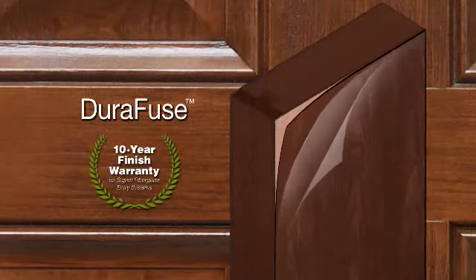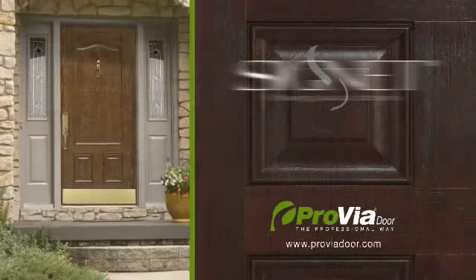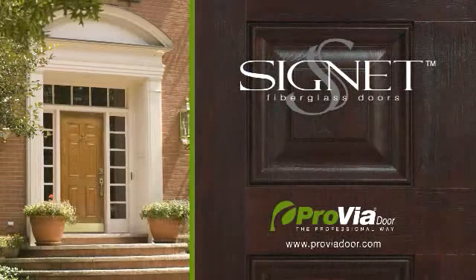Plus, the exclusive Durafuse finish is guaranteed for 10 years. Get beauty and strength with an elegant Signet Series fiberglass door from ProVia — the professional way.